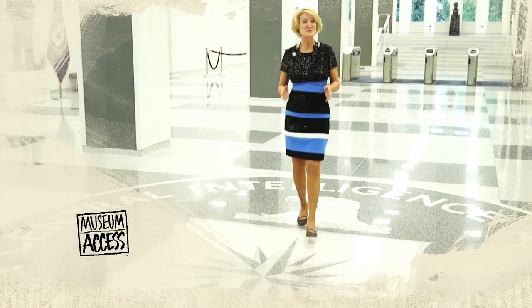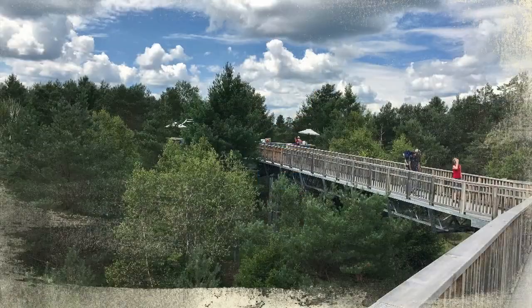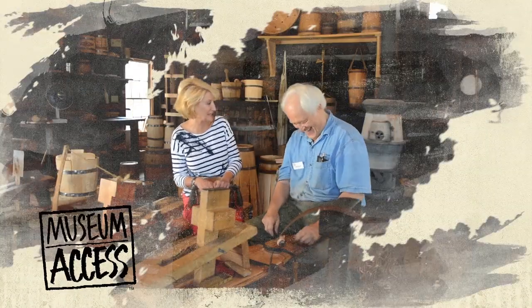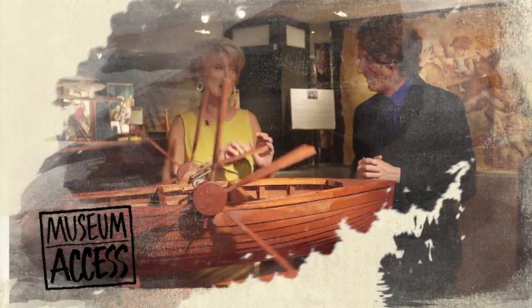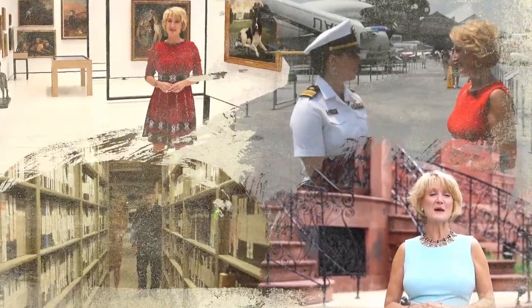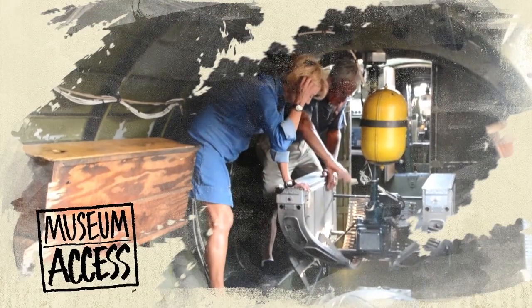There are over 35,000 museums within the United States, welcoming over 850 million visitors each year. Did you ever wonder what goes on behind the scenes in museums, creating the displays and exhibits we all enjoy?